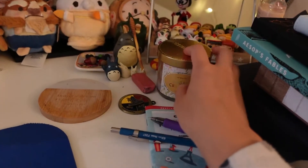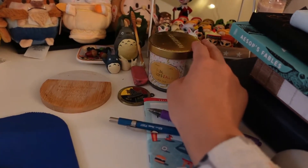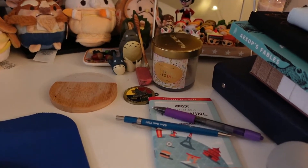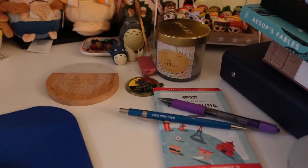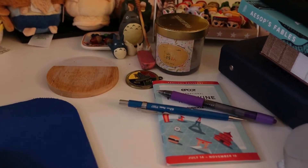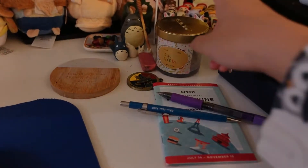I also have a candle that I keep at my desk. It's just something that I find therapeutic. I'll light it up while I'm working, researching, or while I'm thinking about what to create. I do like to light up a candle.